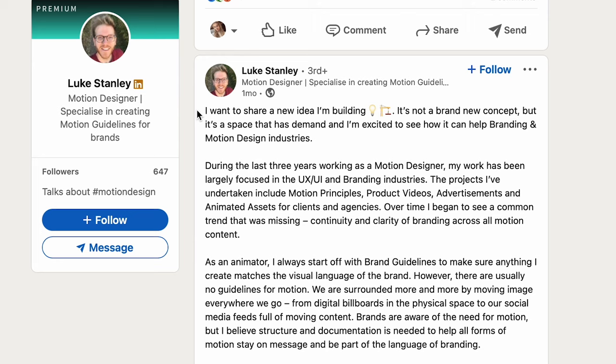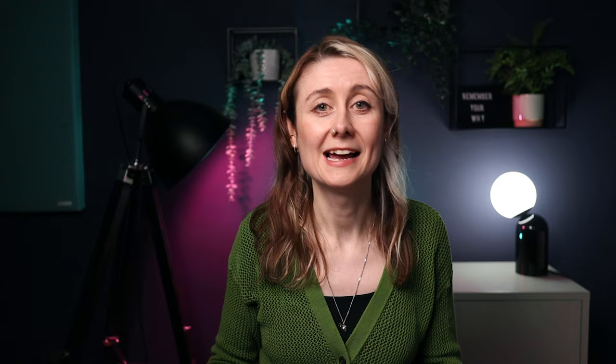One of the biggest questions I get about niching down is: do I need to change all my marketing and my website straight away, and can I still serve my current clients? Absolutely — you do not have to change everything straight away. One of my students, Luke Stanley, started a business around motion brand guidelines and didn't change his website straight away. On a coaching call, I told him to start building this in public — talking about how he was building it on LinkedIn — and that helped him attract his first clients.